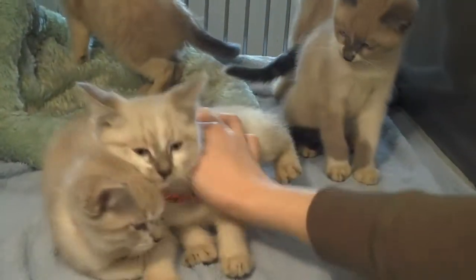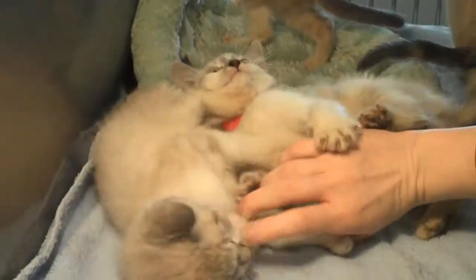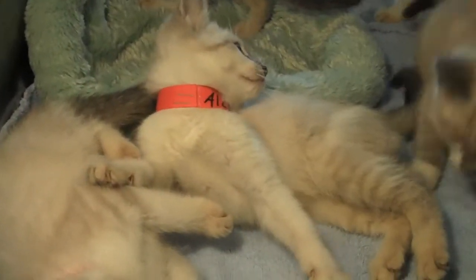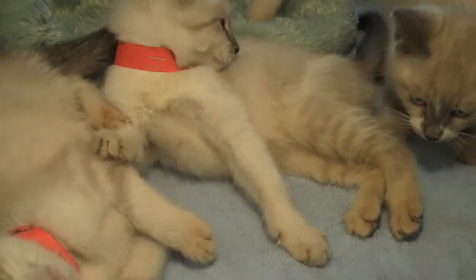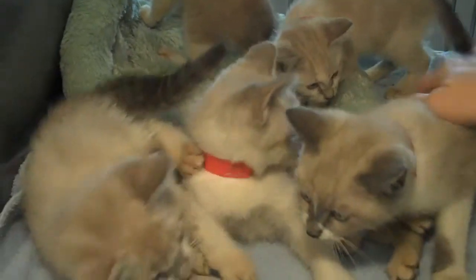These are purebred Siamese kittens, and are they ever superstars of the shelter. They're absolutely gorgeous — about as cute as kittens could possibly get. They just ate, so they have full bellies. We have males and females.